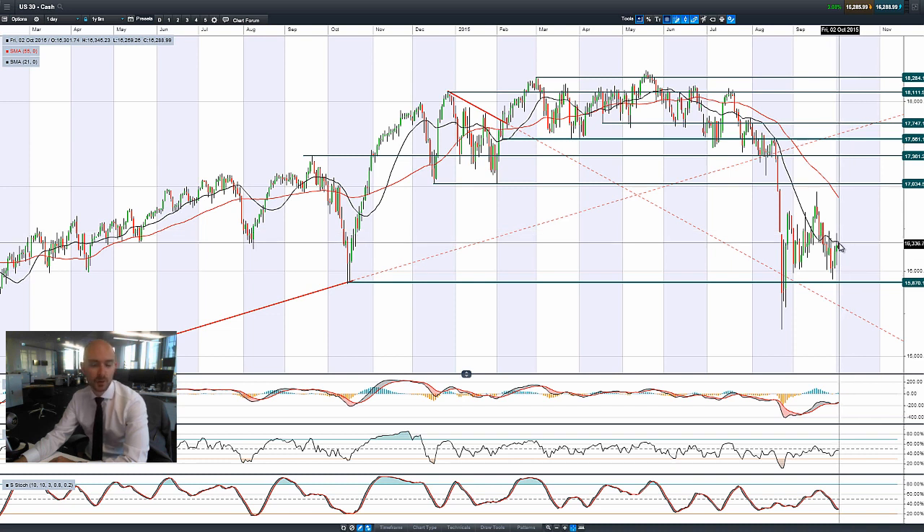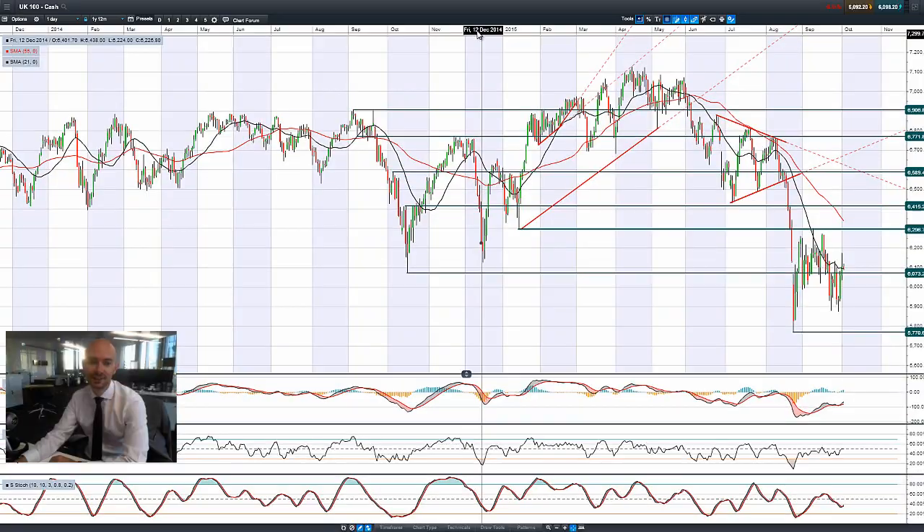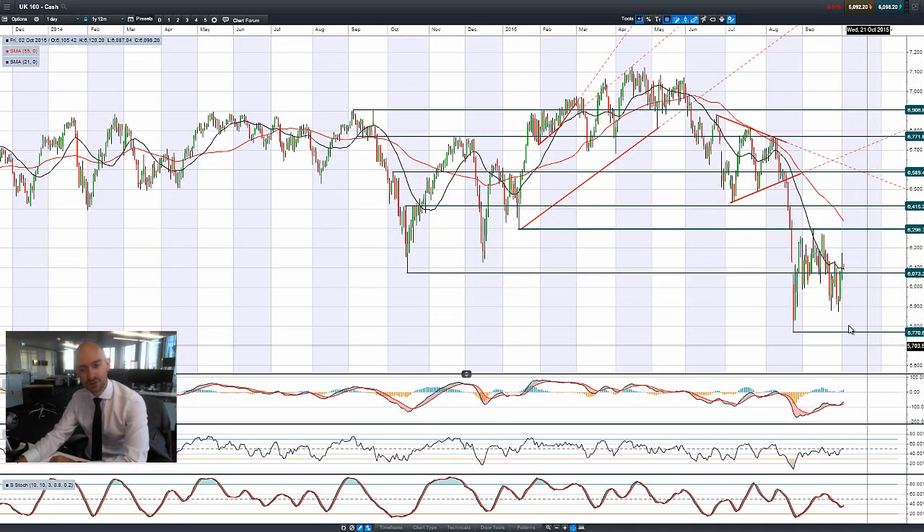It looks like the 21-period SMA is still providing potential resistance. The other technicals are relatively neutral, and this is beginning to look a little bit top-heavy, even at the bottom of this range. Moving on to the UK 100.